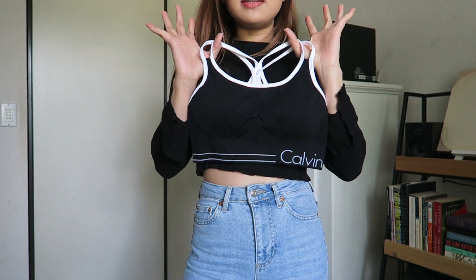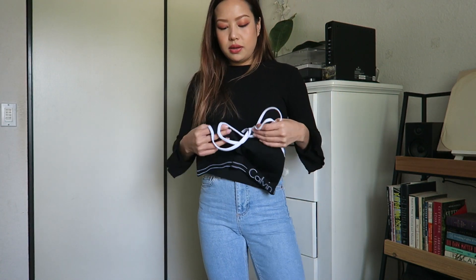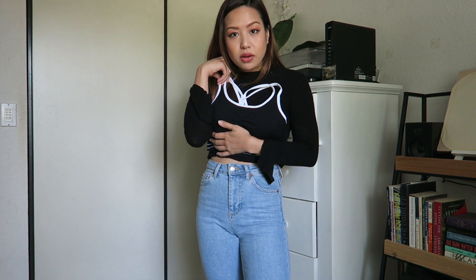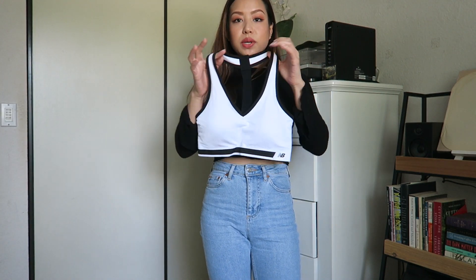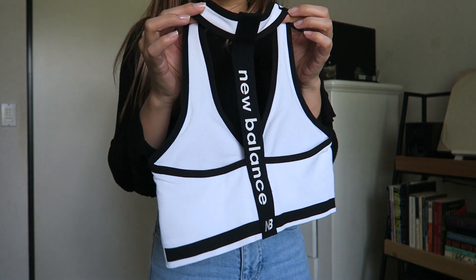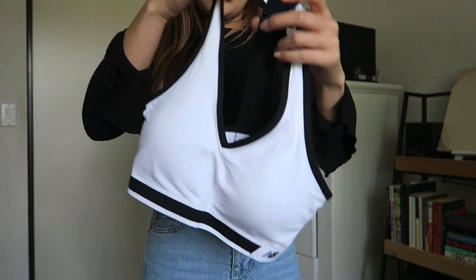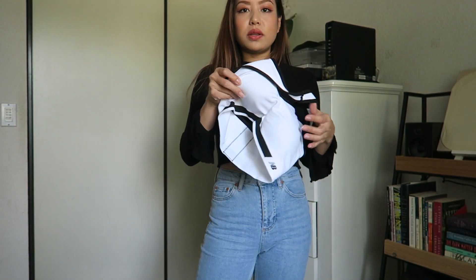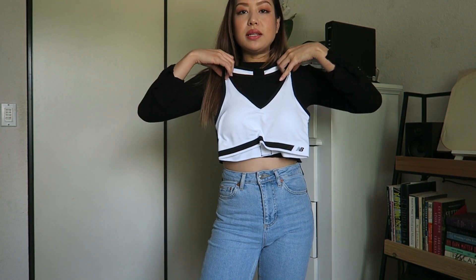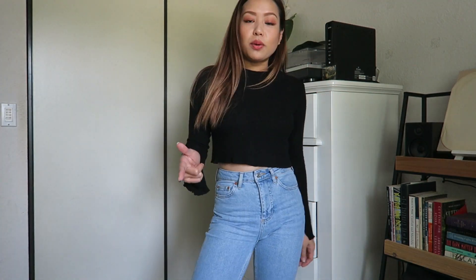The next one is Calvin Klein — it says Calvin Performance. It's cute, again a simple sports bra, and yes, this one also has a removable cup for padding. The last one is a white one from New Balance — it has a cool detail on the back. Cute, again with padding, and yes you can remove all the padding in these if you want. I got all my tops in a medium and these all ranged between about 13 and 17 dollars each, so really affordable.